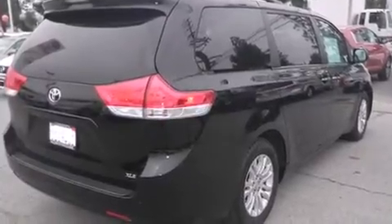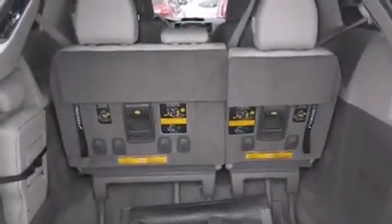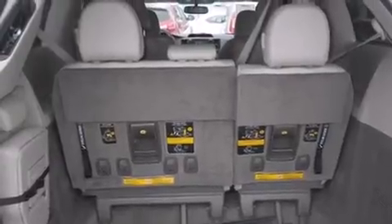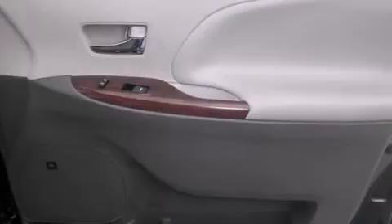Features include third row seats, traction control and stability control systems, full power accessories, side curtain airbags, air conditioning, a rear window defroster, a rear spoiler, an anti-lock braking system, variable valve timing, and this vehicle has less than thirty-four thousand miles.